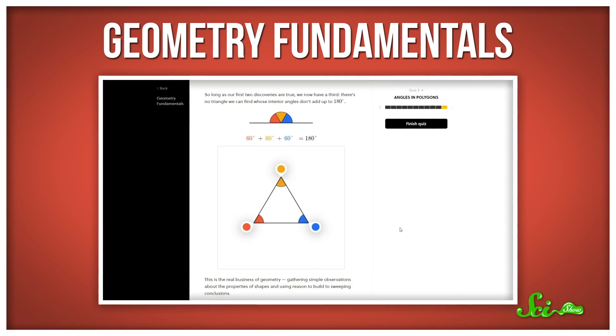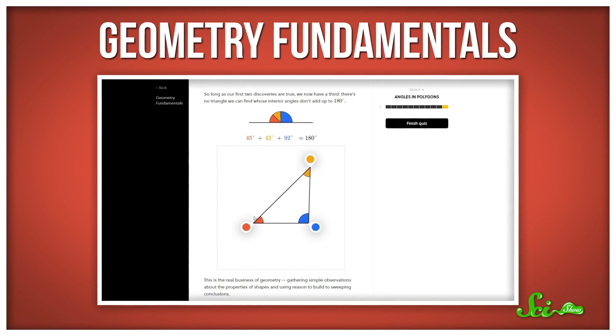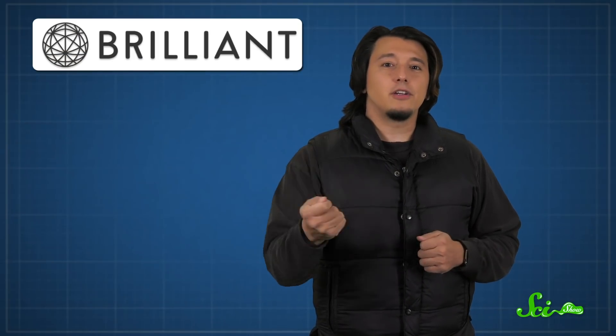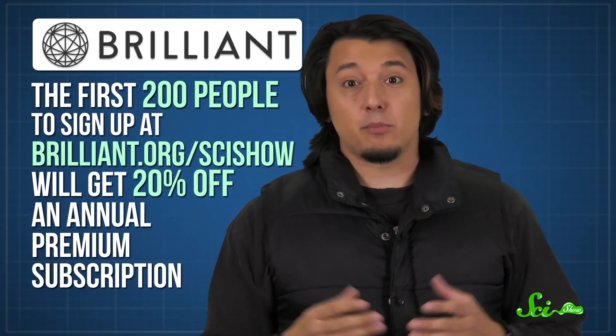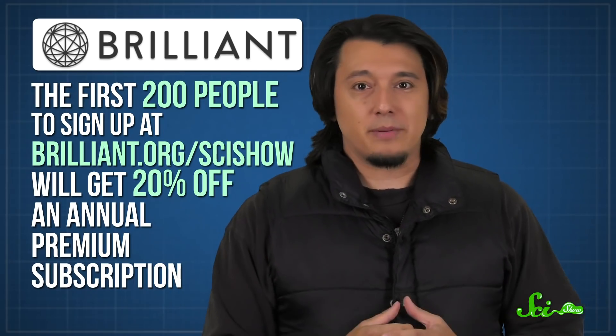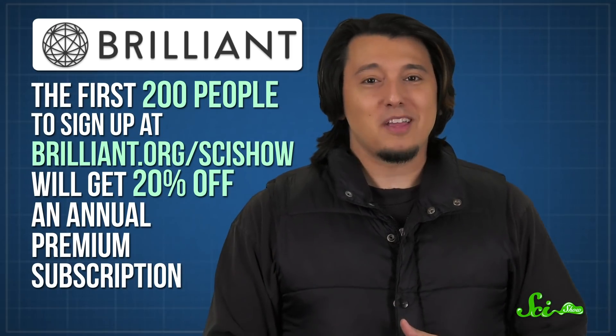The courses over on Brilliant can help you learn, like their newly revamped Geometry Fundamentals, which shows you how intuitive geometry can be with just a bit of common sense and simple reasoning. Brilliant puzzles you, surprises you, and expands your understanding of the world we live in. Their courses and daily challenges are sure to keep your brain on its metaphorical toes. Right now, the first 200 people to sign up at Brilliant.org/SciShow will get 20% off an annual premium subscription. And by checking them out, you're also supporting us. So thank you.